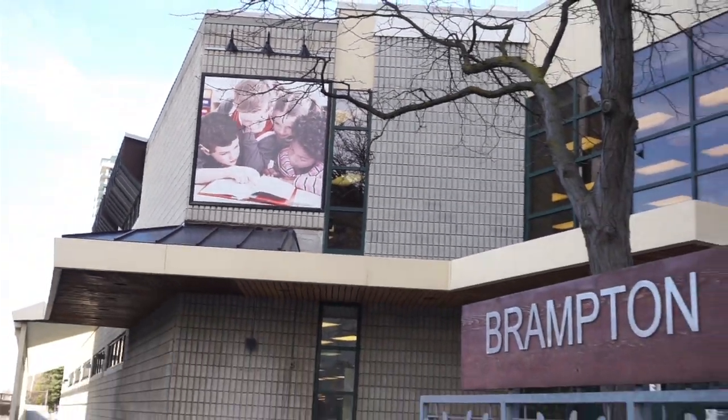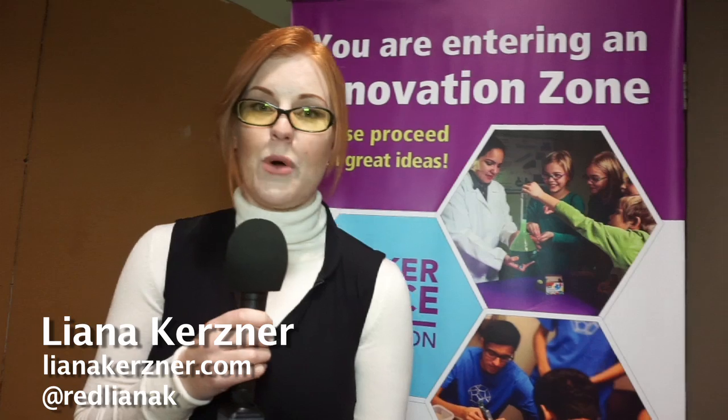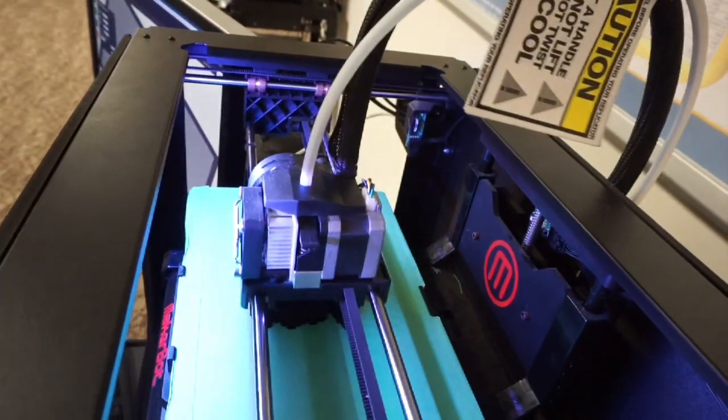I'm whispering because I'm in the Brampton Public Library. I'm less of a maker and more of a breaker, but we're going to check out an open-to-the-public drop-in 3D printing space at the Brampton Public Library in conjunction with the City of Brampton and Sheridan College. This is going to be cool and possibly have a lot of funny fumes, but let's check it out.